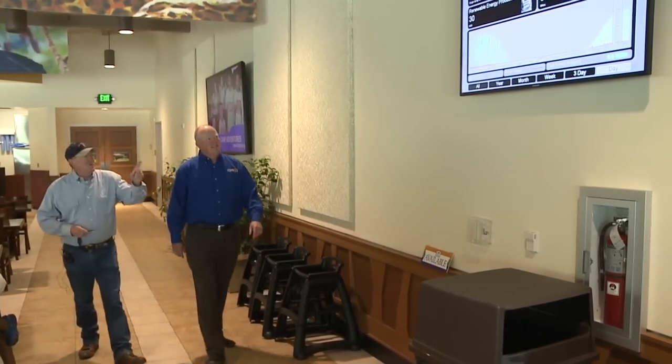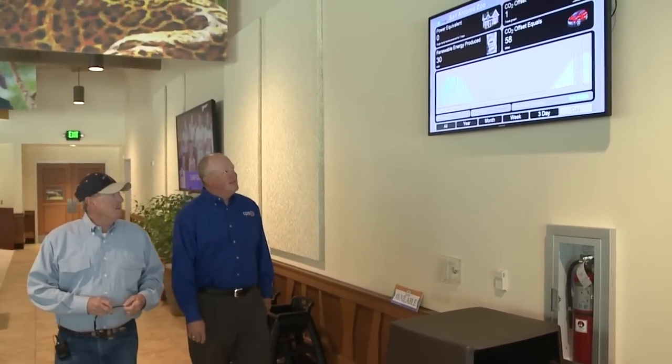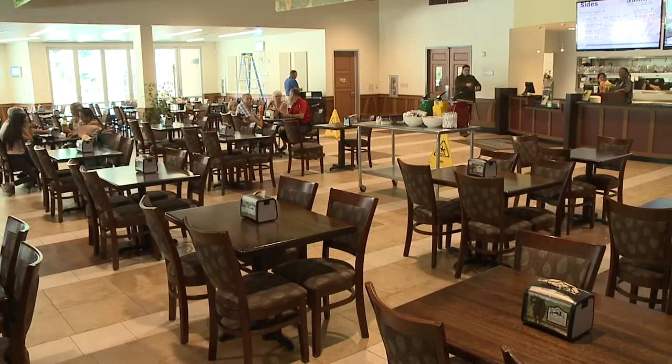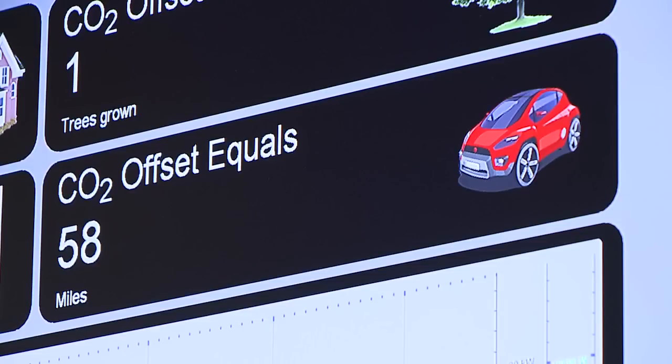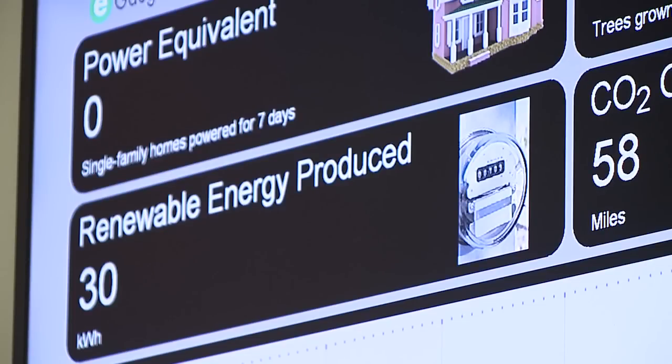Inside the zoo's restaurant, there's a display for the public to do some interpretation. Visitors can see the environmental benefits of solar systems — how solar energy works, how it's transmitted, how it's gathered, and how it saves money after installation.